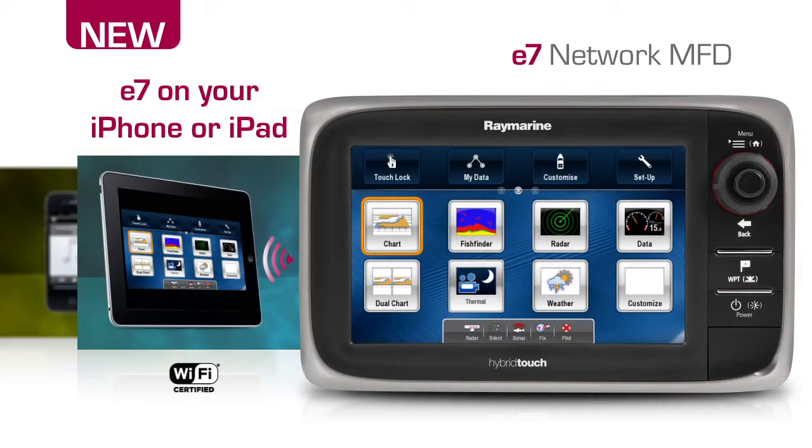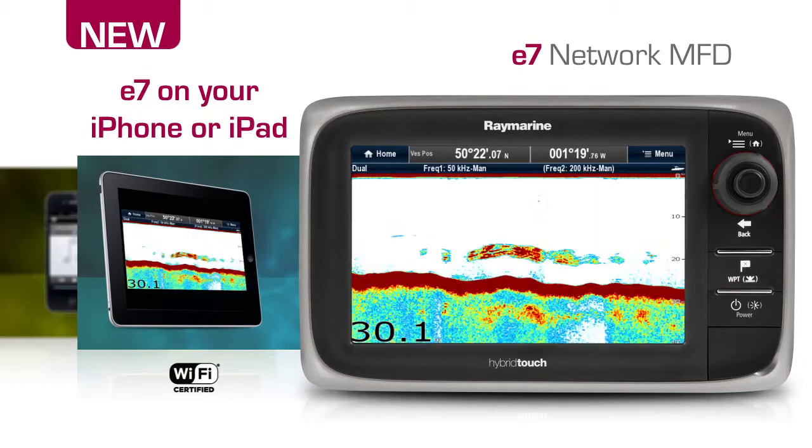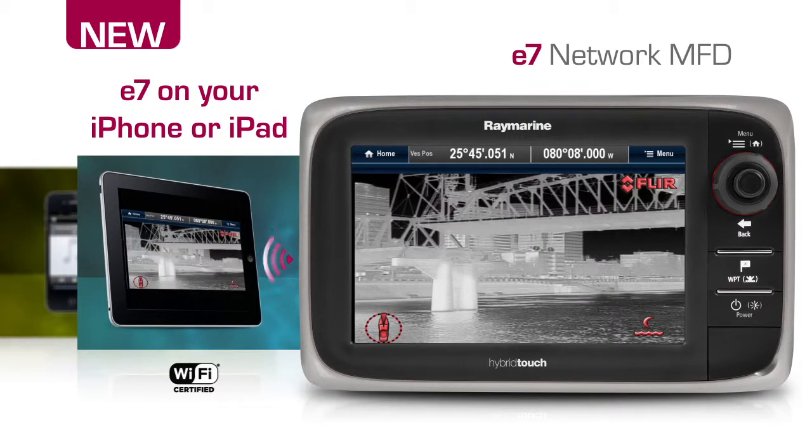Connect with the E7 anywhere on board with Wi-Fi streaming to Apple iOS mobile devices. View charts, sonar, radar and thermal night vision from anywhere on board right in the palm of your hand.